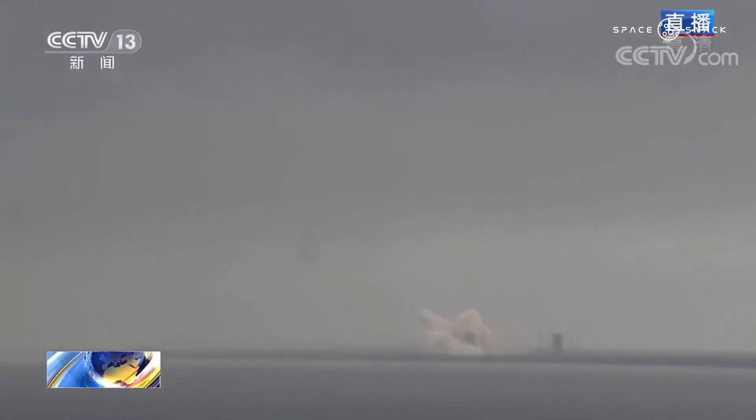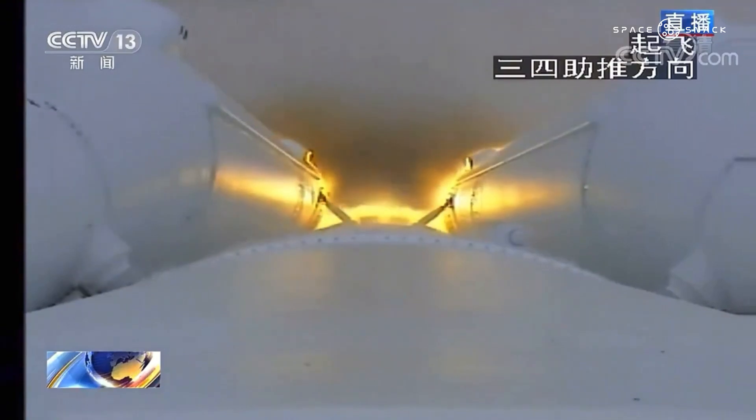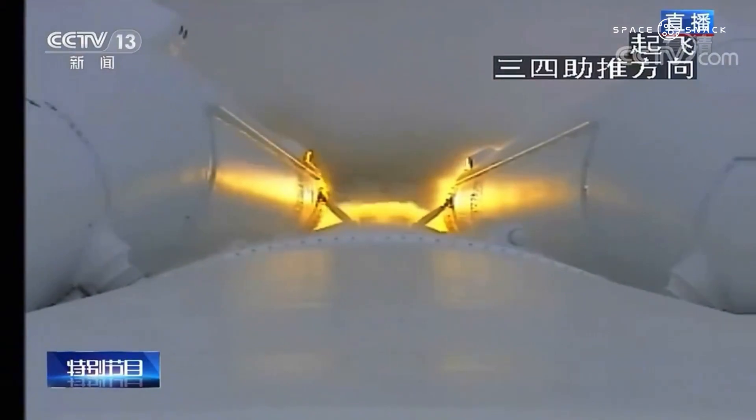The CSS — Chinese Space Station — which in Chinese received the name Tiangong, will operate in low Earth orbit, between 340 and 450 kilometres high, and will be similar to the Russian Mir station. The useful life is estimated between 10 and 15 years.